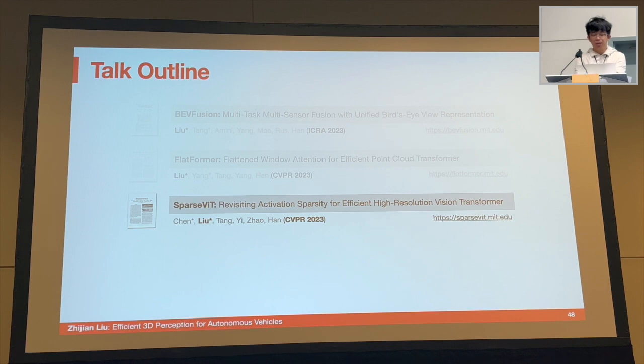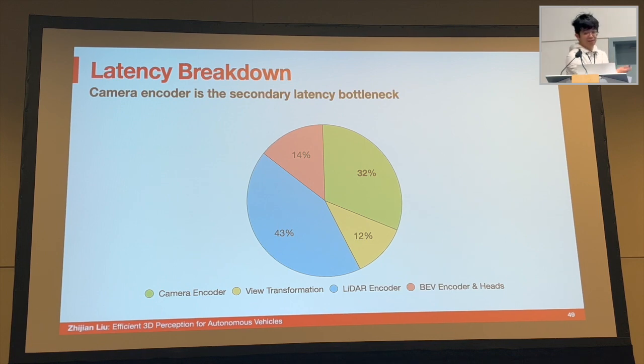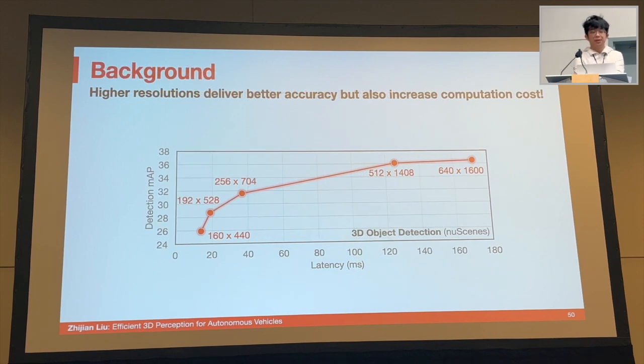I'll now give a quick high-level overview of our SparseViT work. Going back to the latency breakdown for the 3D perception model, another latency bottleneck is the camera encoder, taking around 32% of the runtime. The camera encoder is slow because of resolution — increased image resolution offers greater detail and higher detection accuracy, but this comes at the cost of linearly growing computational complexity, making it less deployable on resource-constrained applications. Therefore, it's important to design an algorithm to efficiently and effectively process high-resolution images.